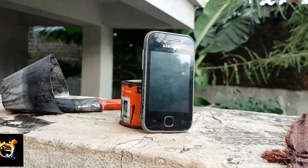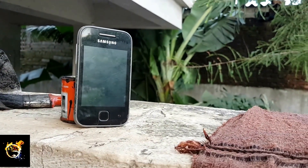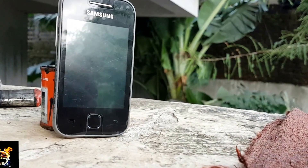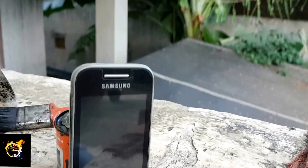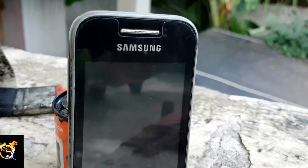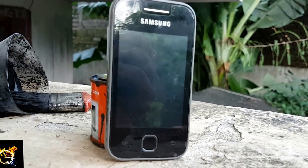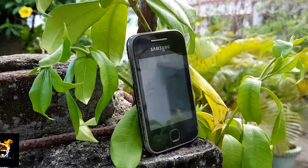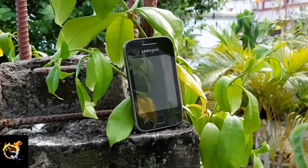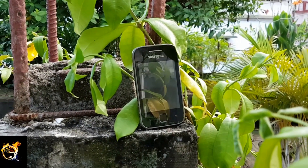Let's come to the day-to-day performance of the device. I have used this phone as my primary phone for the last 2 years and the phone never dissatisfied. Though the device is very small in size, it can handle day-to-day tasks easily, like sending emails, playing music, and some small uses of the camera. In my regular use, the battery life was awesome.